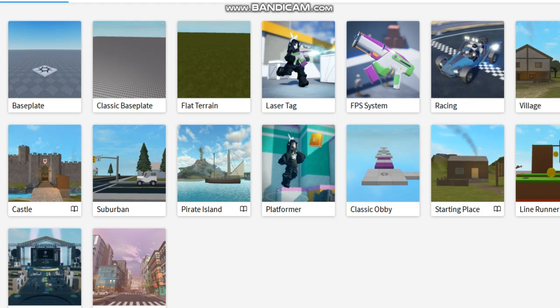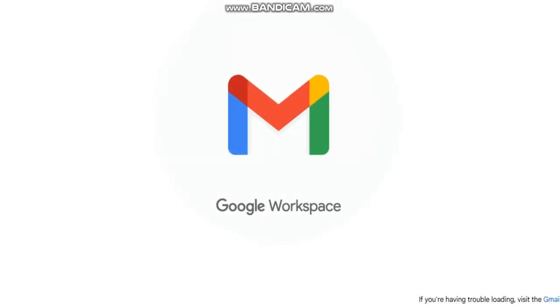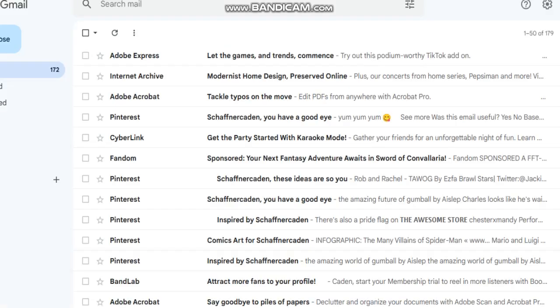Are you tired and can't join in the Roblox Studio? Is you're acting dumb? Well, now you don't. Introducing Google Gmail. It helps you to get Roblox Verification.